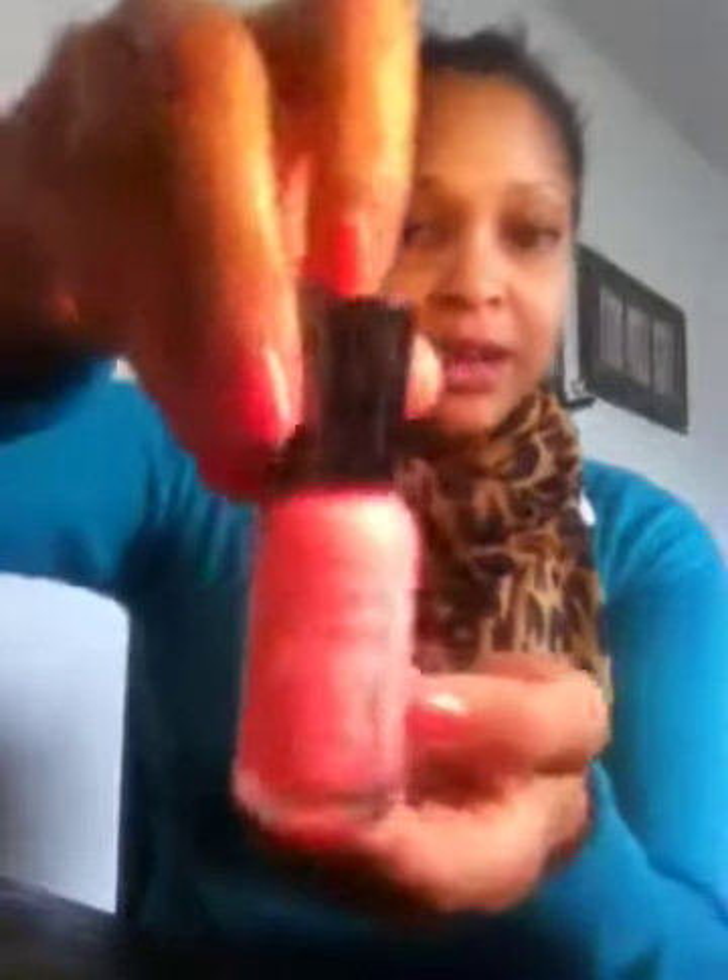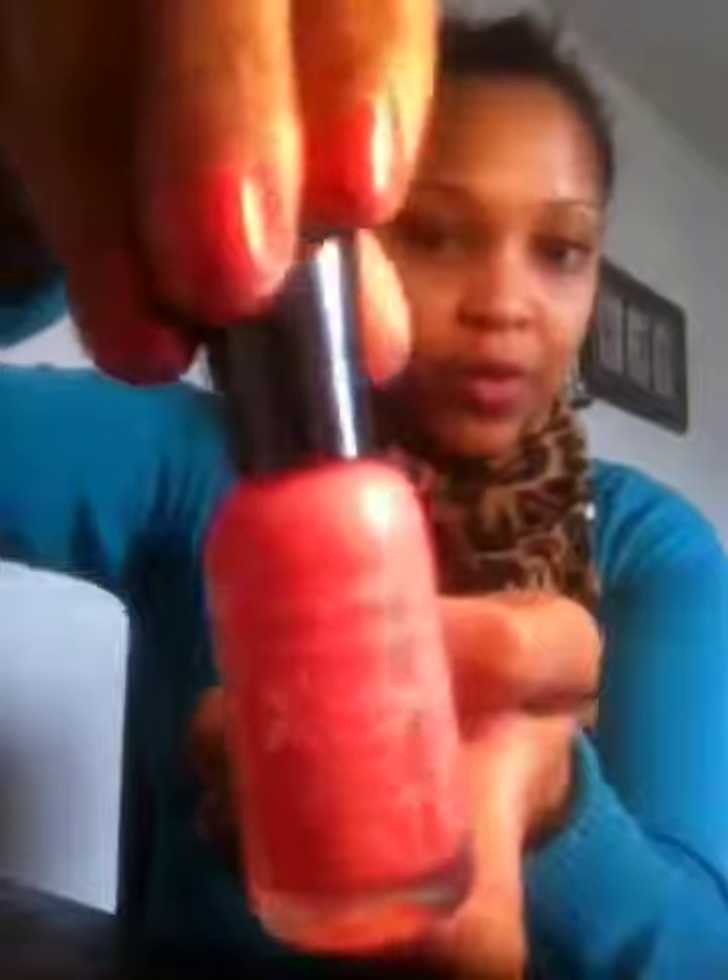Of course I also have a Sally Hansen — this one is Coral Reef. I thought this was just the prettiest shade of coral, and I actually have it on my nails right now.